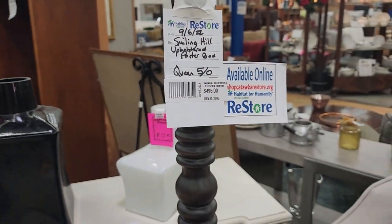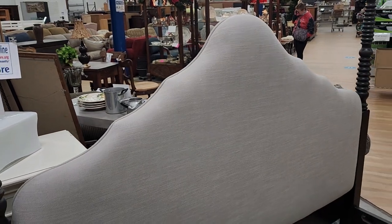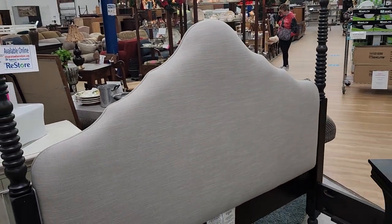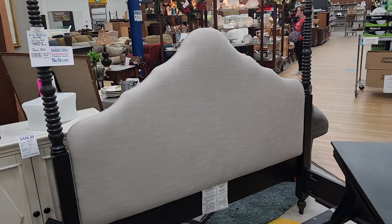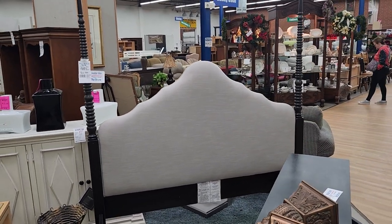Look at this four-poster bed — for less than $500, it's a queen size. I love the upholstered headboard and the long spindles on it. Isn't that pretty? Wouldn't that make your bedroom look fancy? I love it.